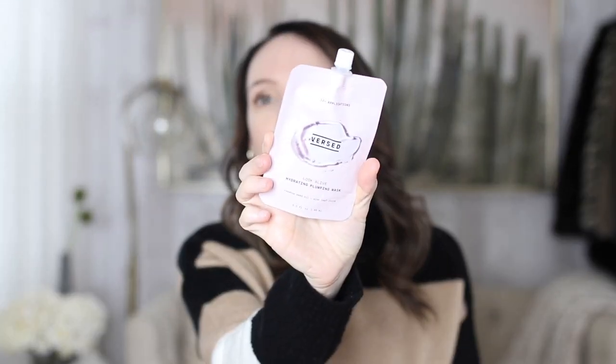The Versed Look Alive Hydrating Plumping Mask — for the price point it is really nice. It's a great, very simple, no-muss-no-fuss hydrating mask. Great price point, though you're not going to get a ton of uses out of it because it is somewhat of a small container. I do really like it — it has rosehip seed oil and aloe leaf juice, and I love those two together.